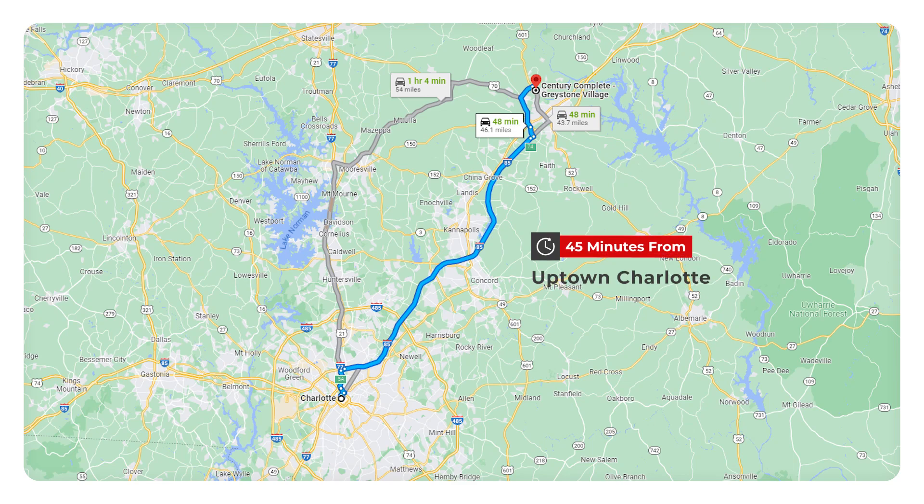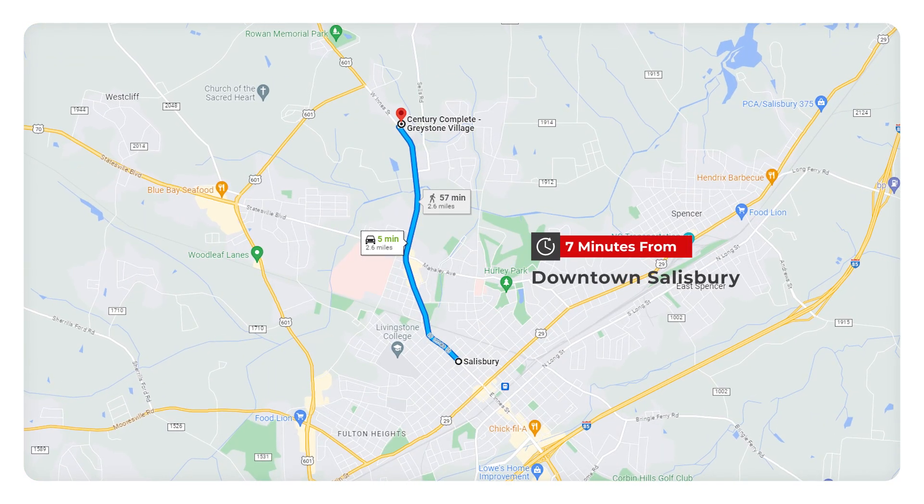I can't wait to show you all the wonderful aspects of the homes in this community — I think they are super cute. One of the fantastic advantages of living in Greystone Village is its convenient location. Greystone Village is a hidden gem, just a short 45-minute drive from the bustling city of Charlotte, and after a seven-minute drive you can find yourself in historic downtown Salisbury.